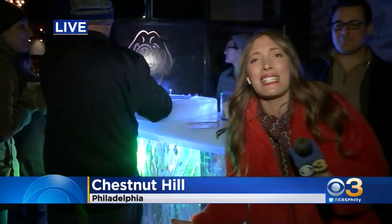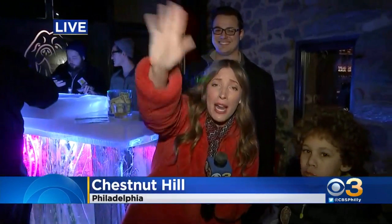Happy Friday, everybody! Say happy Friday. Happy Friday! Happy Friday. You do that so well.